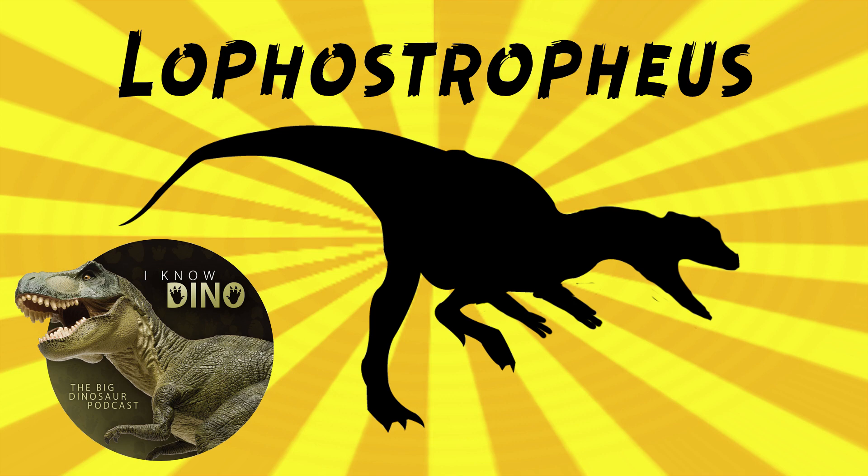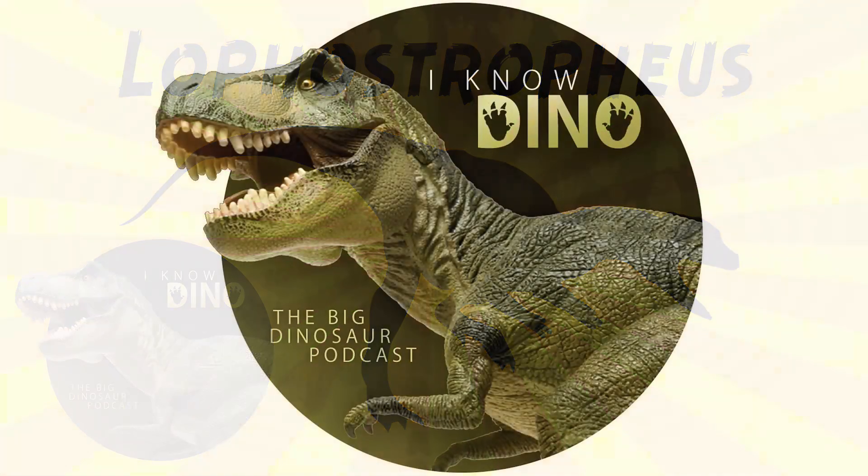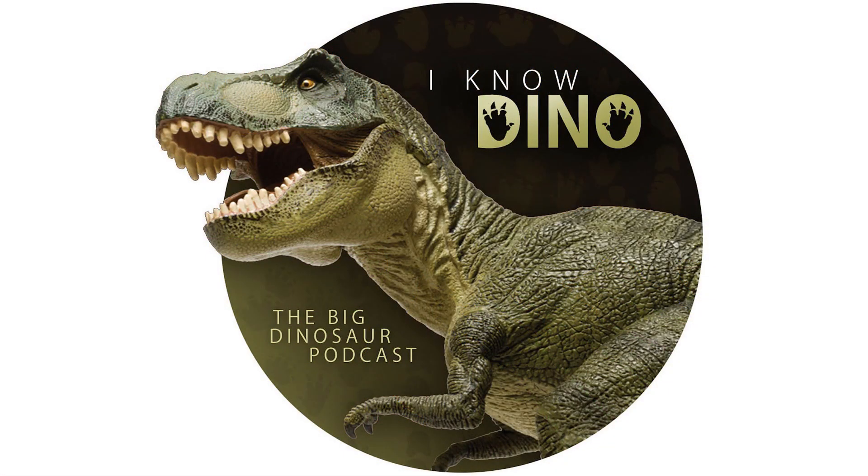There aren't too many other animals found in the quarry where these fossils were found, but they have found fish and also plants. For those of you who listen to our Dinosaur of the Day segment and like it, please consider becoming a patron. We take new Dinosaur of the Day requests from our patrons and offer a bunch of other perks as well. Check out our page at patreon.com slash inodino.